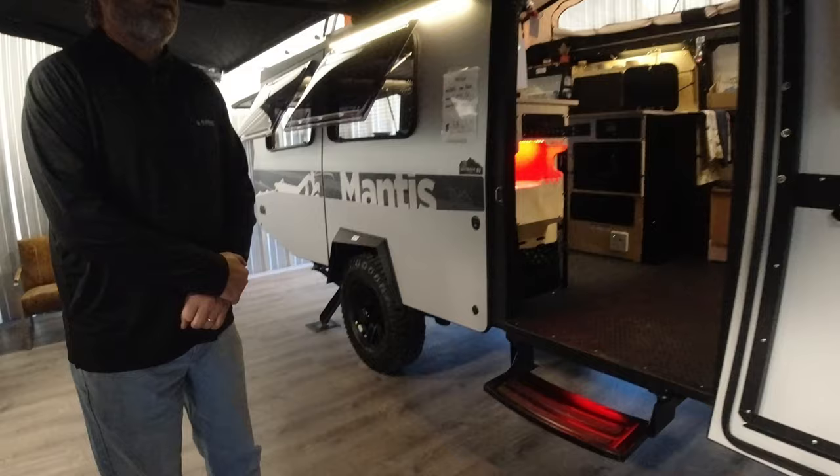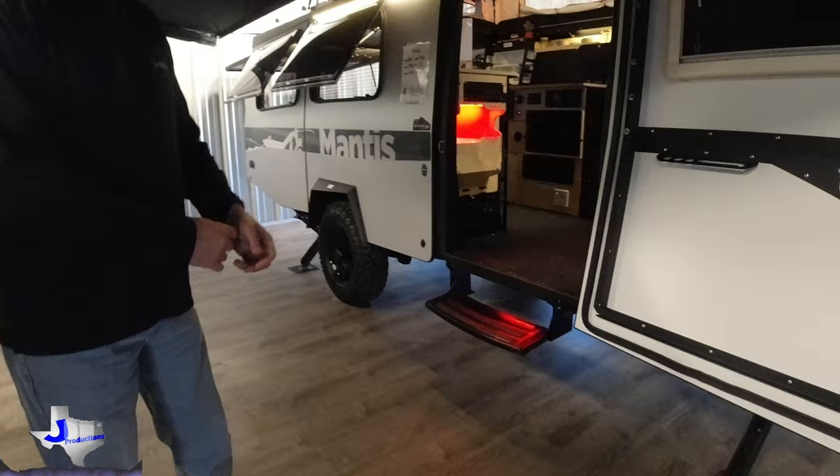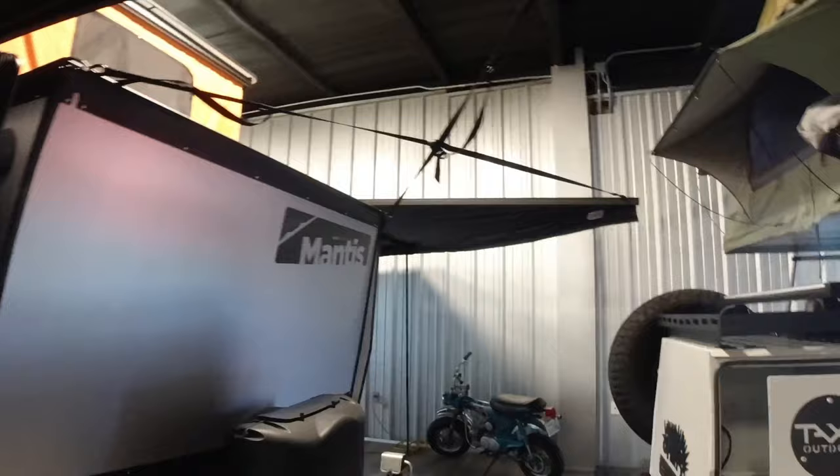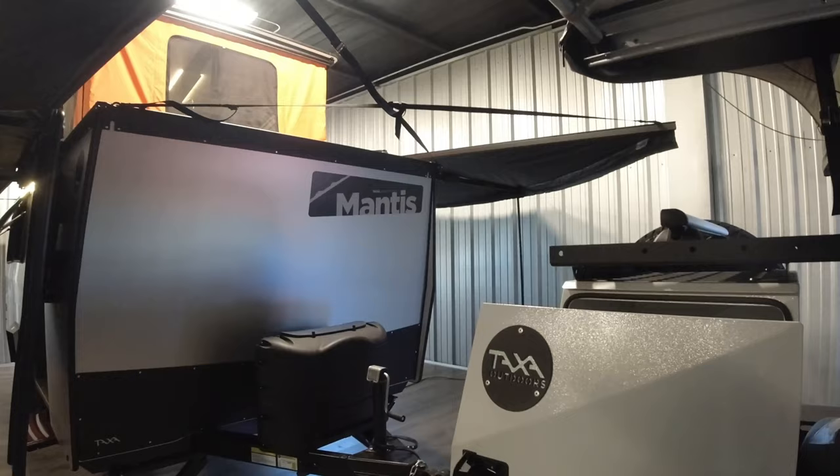This is the Mantis 5.1, but we had the company do something we think is really cool — we had them add another 180-degree awning on the other side, so you can camp on both sides instead of just one. It gives you a little bit more options with this particular Mantis.